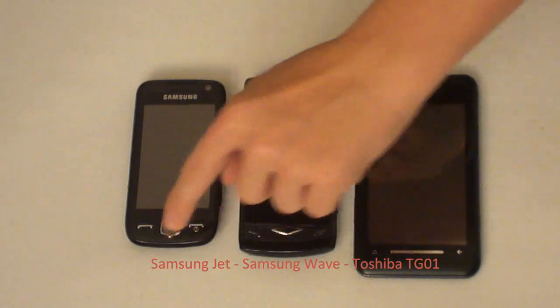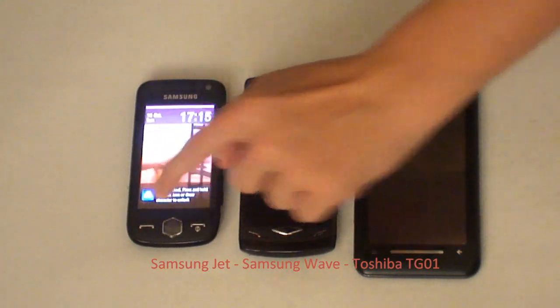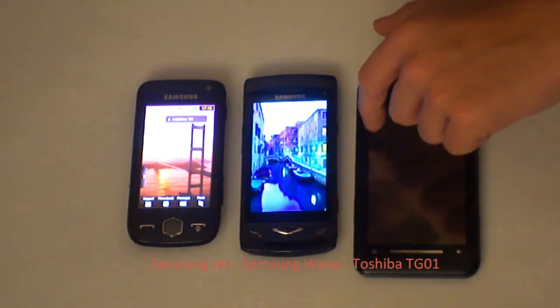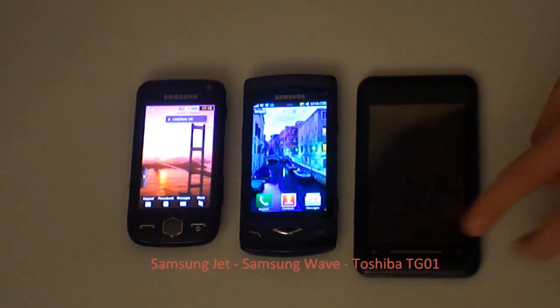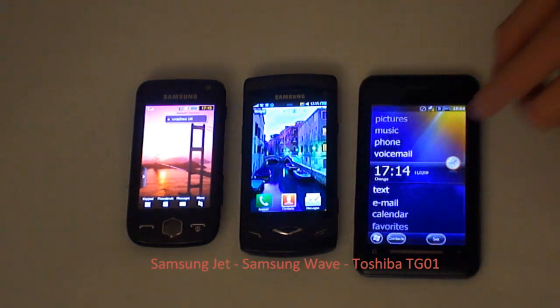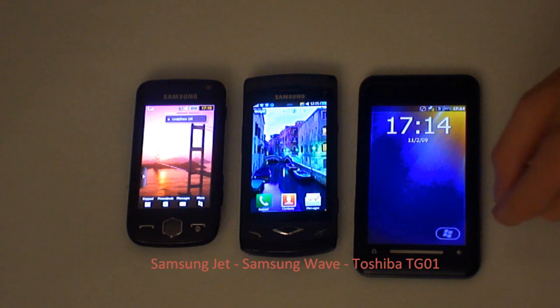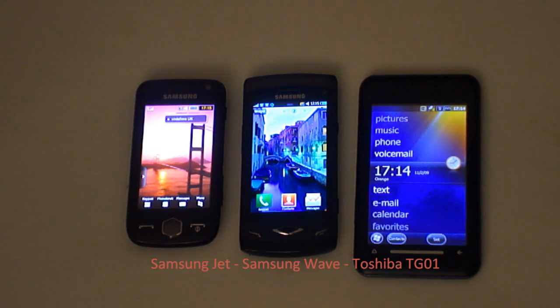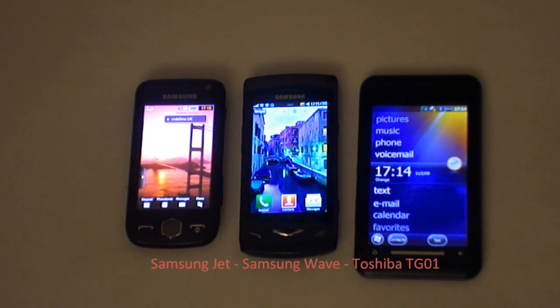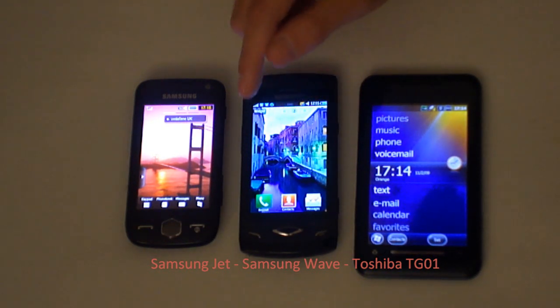So if we unlock all of the displays we'll see how they compare in brightness. Hopefully you can see in the video that the Samsung Wave, which uses a Super AMOLED display, is the brightest. And you should be able to tell that it's got the deepest blacks.